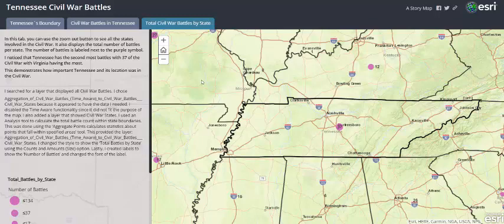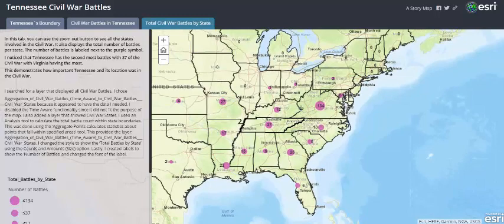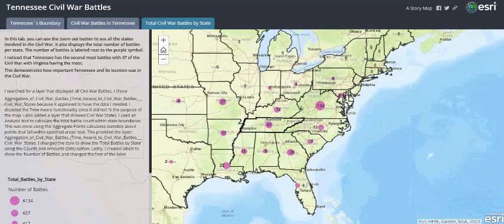And on the west tab, you can use the zoom out button to see all the total numbers of battles of all the states. I noticed that Tennessee has the second most battles with Virginia in first. This demonstrates how important Tennessee and its location were in the Civil War.